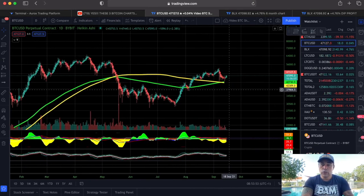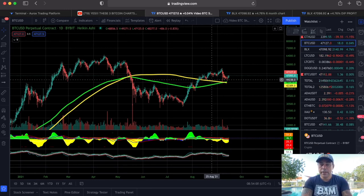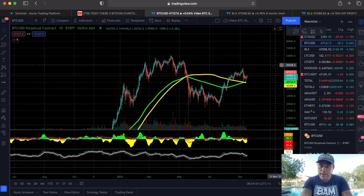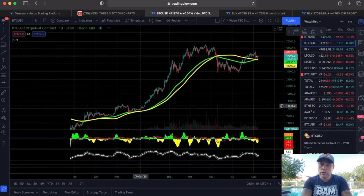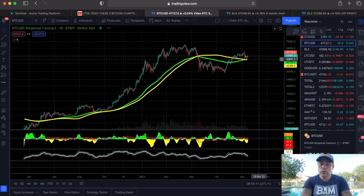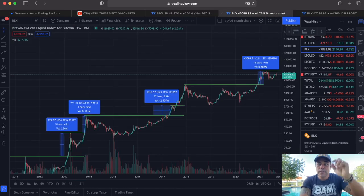Beyond the 50/200 golden cross, we also have a cross on the 21 moving averages — the 21 EMA is crossing above the 21 MA, which is also bullish. Looking back in history, every time the green EMA line is on top we are in a bullish phase. The green line is now slowly crawling on top, which should be very bullish.